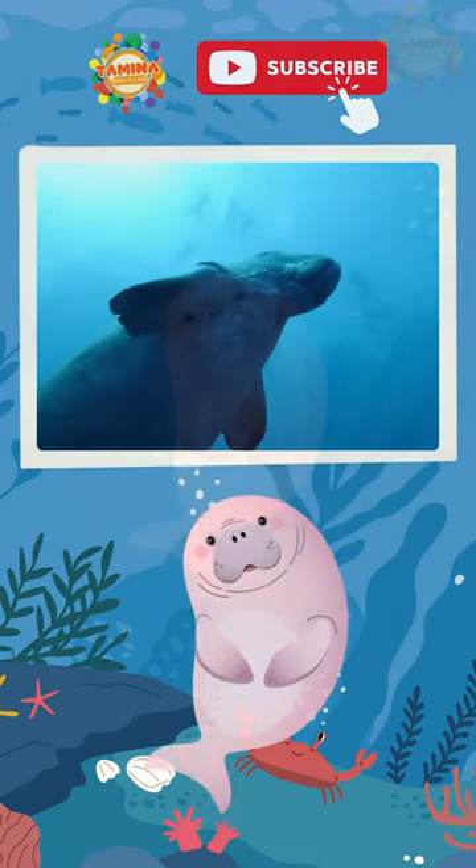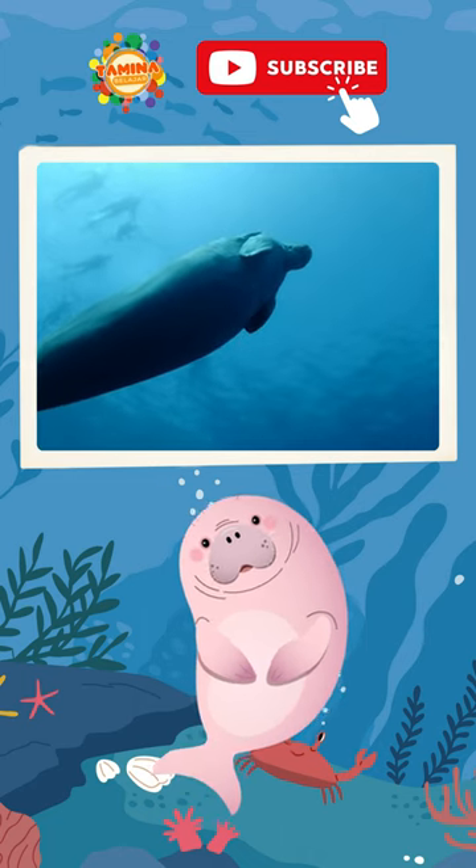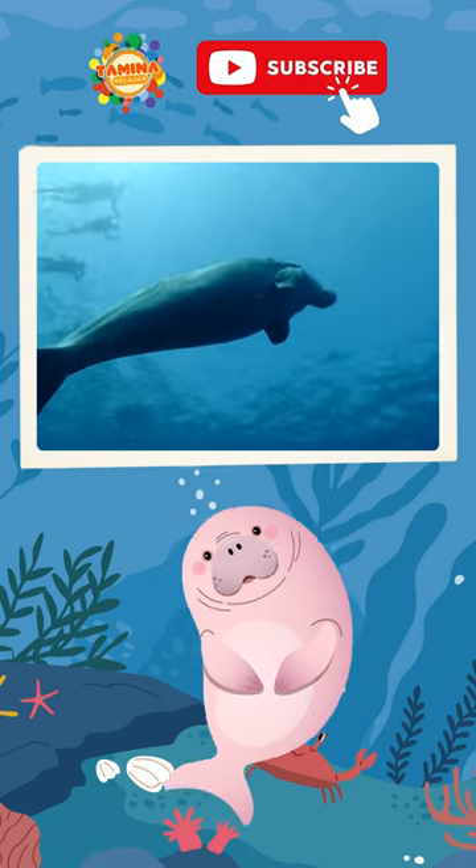Manatees, also known as sea cows, are gentle giants of the ocean. They belong to the order Sirenia and are herbivorous marine mammals.